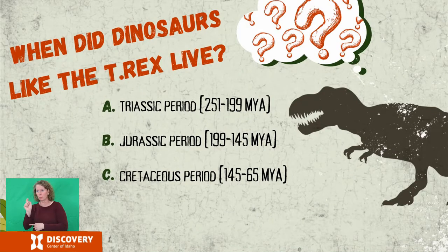When did dinosaurs like the T-Rex live? The Triassic period? The Jurassic period? Or the Cretaceous period? Here's another chance for you to pause the video and see what your classmates think. How many of you think it's Triassic? How many of you think it's the Jurassic period? And how many of you think it's the Cretaceous period?